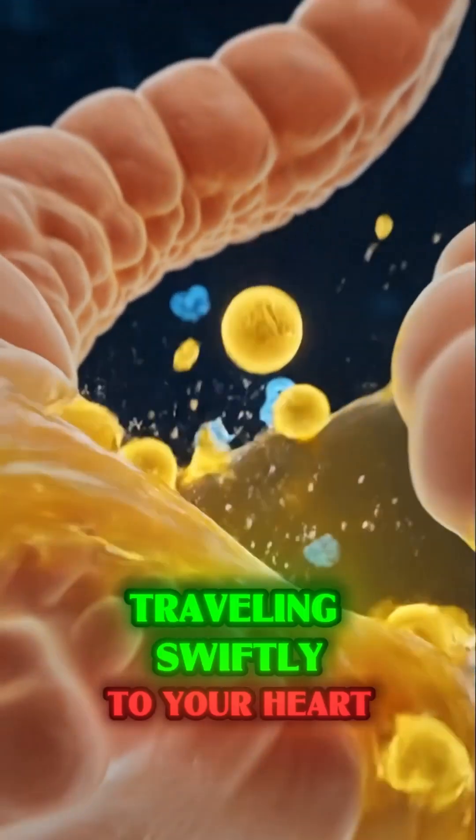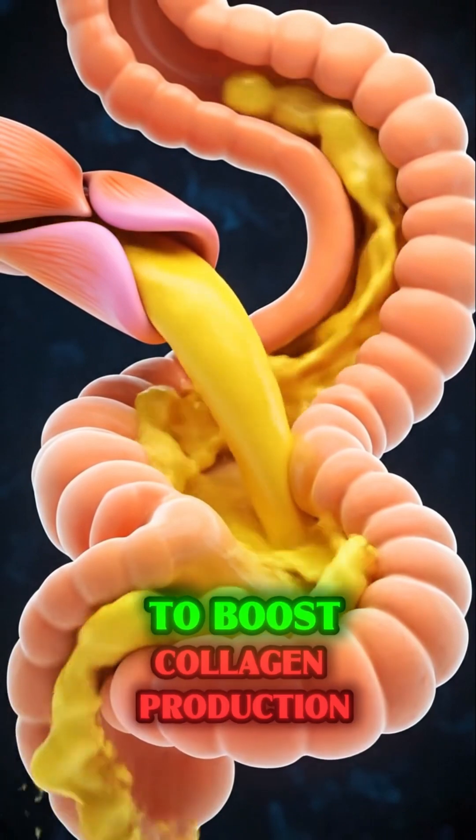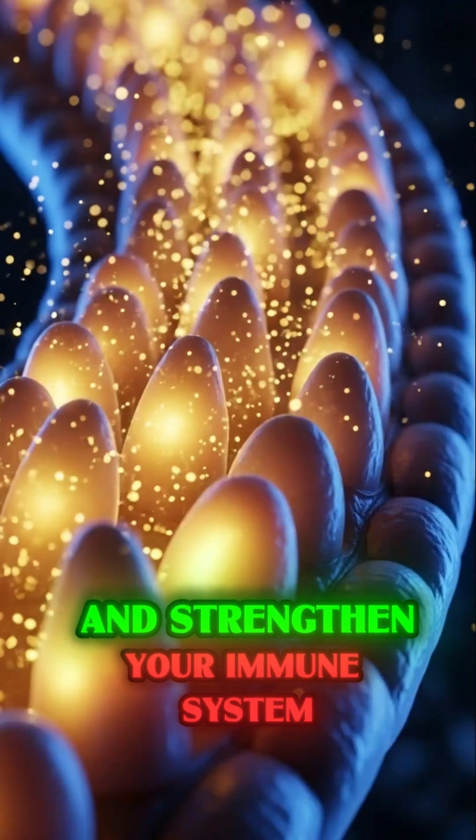traveling swiftly to your heart, brain, and skin to boost collagen production and strengthen your immune system.